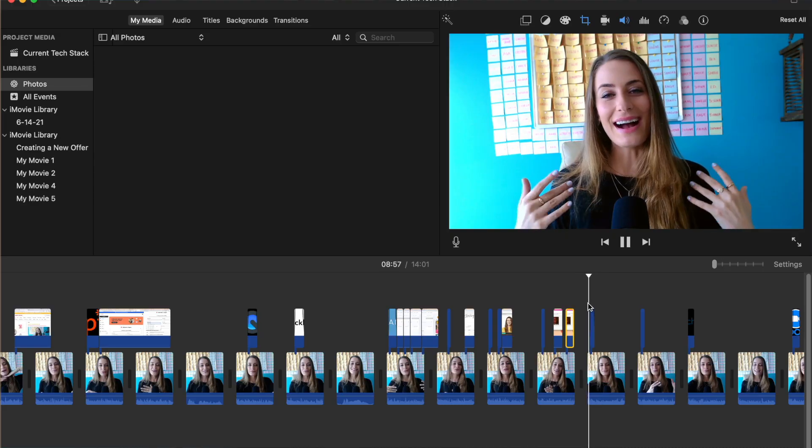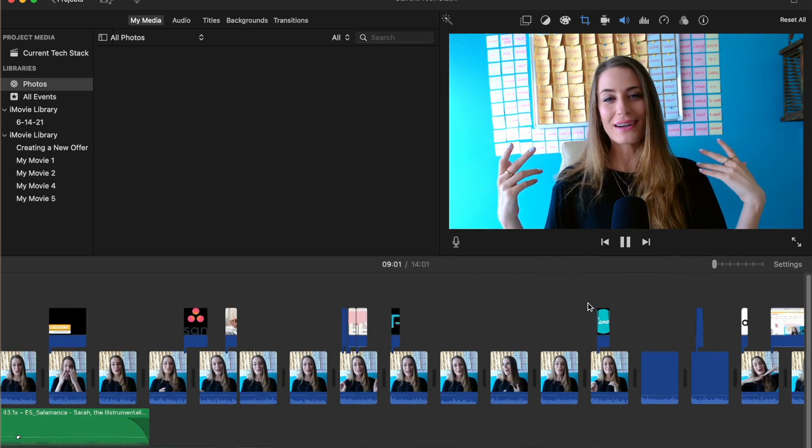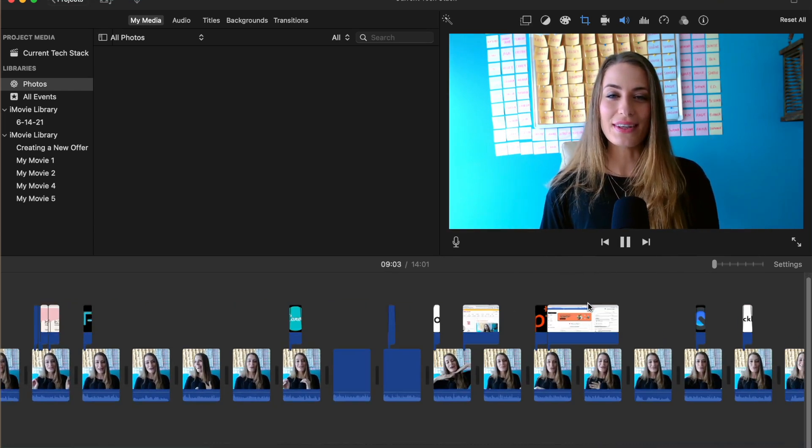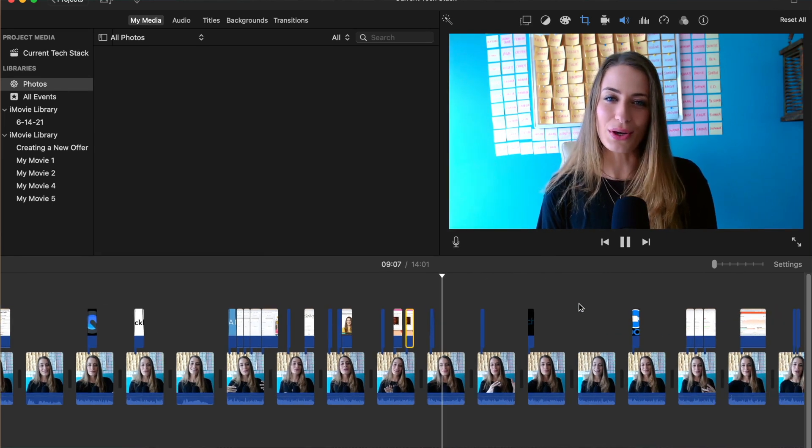Next up, we have iMovie. This is how I edit any of my videos for YouTube. It is very convenient — it's a free tool that comes with your Mac computer and it's just super simple. It's basically going to make your editing process really nice and easy. So if you are a beginner, I would definitely check out this tool. I'll leave a training for you in the description below showing you exactly how to edit your videos.